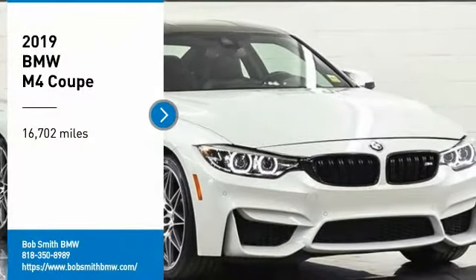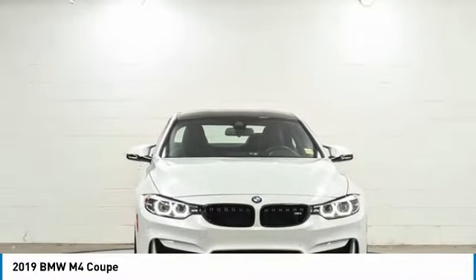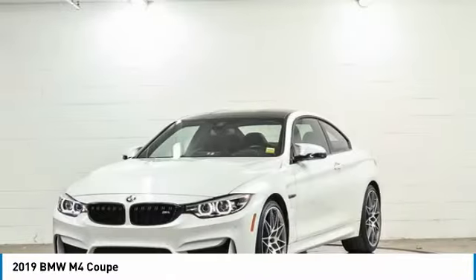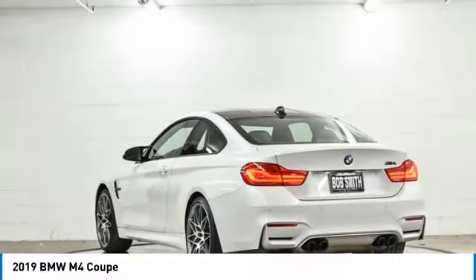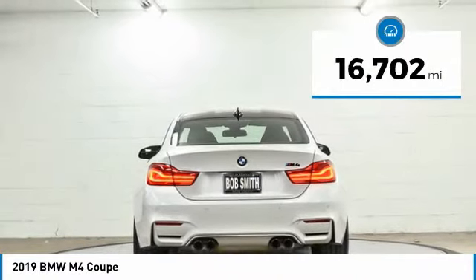You are going to love the 2019 BMW M4. The M4 is a car that sets the standard for performance and intelligent use of technology. Get behind the wheel and get ready for an explosive experience. This vehicle has less than 20,000 miles.